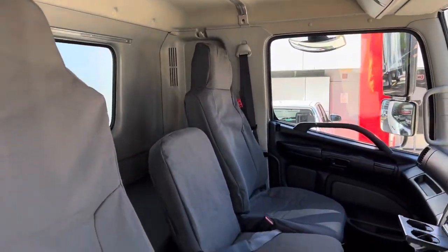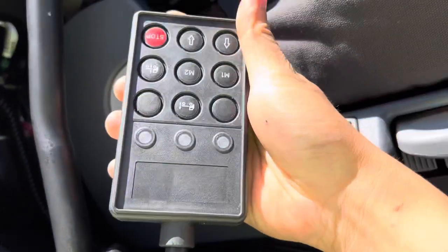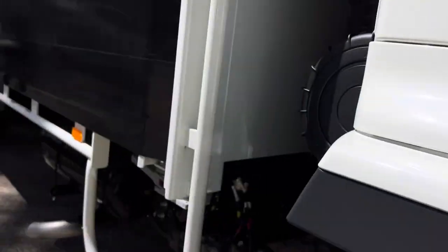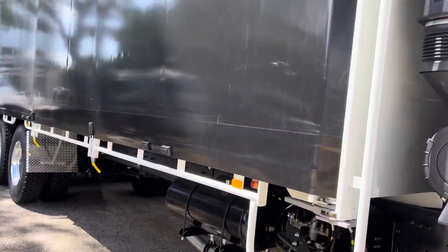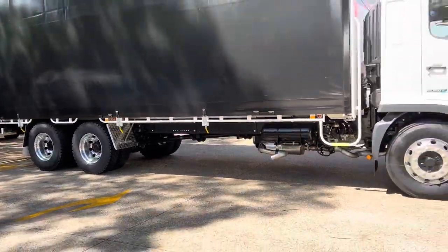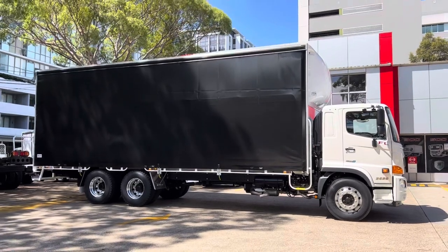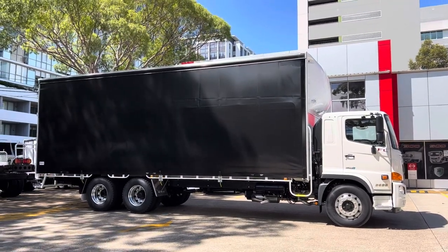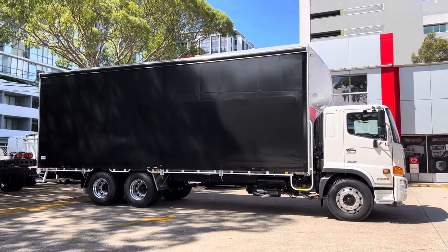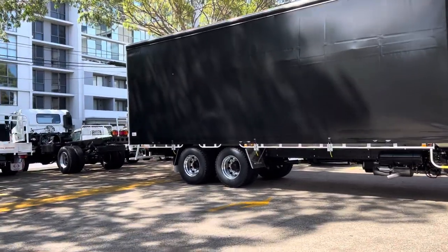Great for local freight, intrastate freight, or even interstate freight if you want. Comes with the ECAS airbag suspension control. That's our 14 paneler on an FL 2628 6x2 cab chassis jumbo curtain slider with your lightning latch curtains.